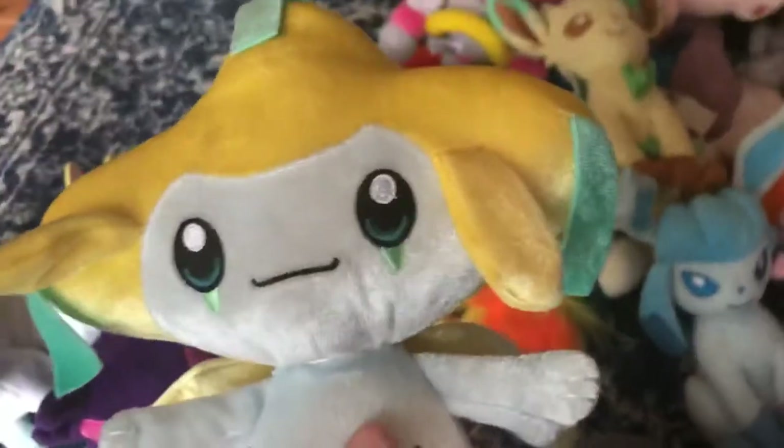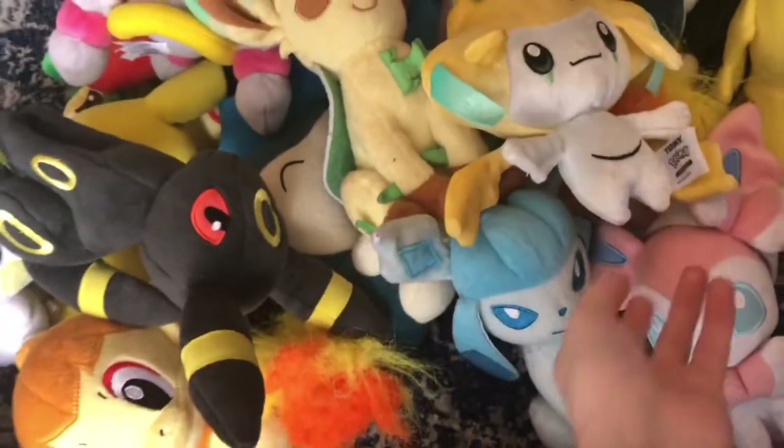Next up, 20th Anniversary Jirachi. I have a lot of 20th Anniversary plushies, don't I? I also got it off of eBay. This is really, really hard.